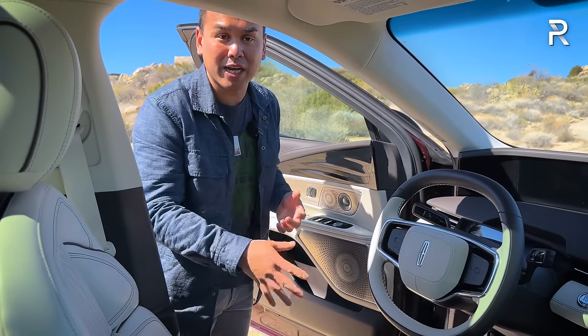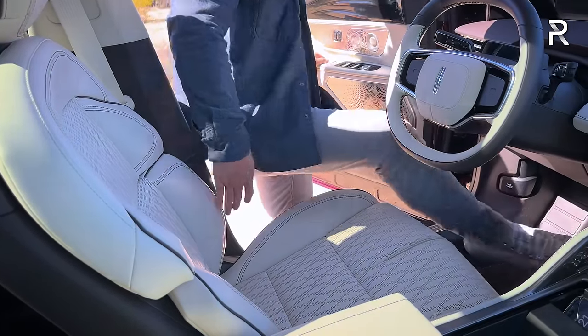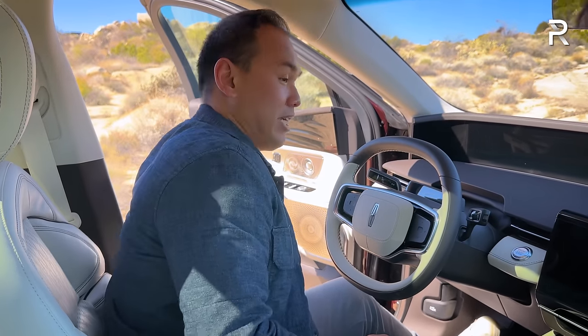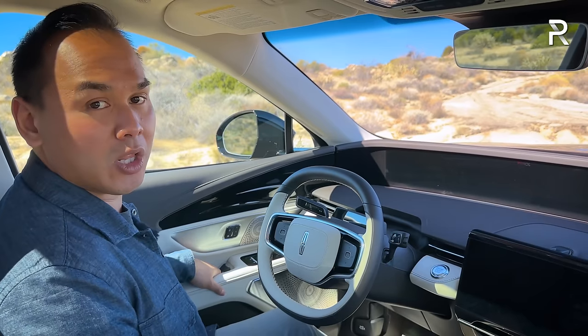There are three-person memory seats with metal-accented window controls, along with power window and power folding mirror controls. An interactive ambient lighting area glows at night and carries over to the rear seat, adding to the Lincoln embrace experience. The seats in my tester are the 24-way perfect position seats, which are heated, ventilated, and massaging. The controls are located right where you'd expect them. The door has a nice, solid-sounding thunk — this adds to the impression of quality and shows off the solidity of the new C2 architecture.